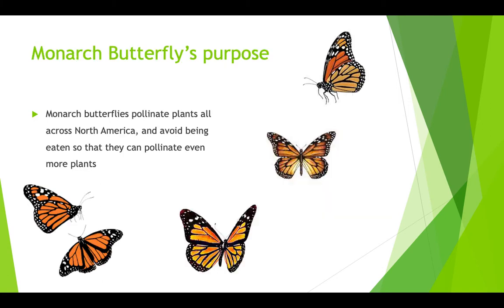The monarch butterfly's purpose is to pollinate plants all across North America and avoid being eaten so they can pollinate even more plants. Today we learned about the life cycle of the monarch butterfly and the stages that it goes through to become a full adult. Alright, thank you guys.